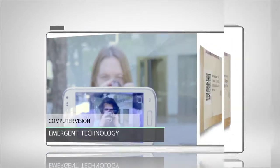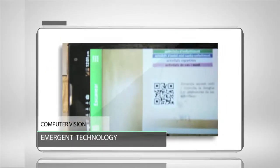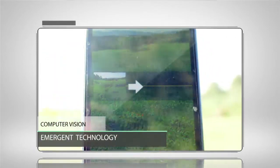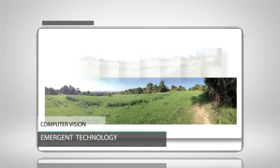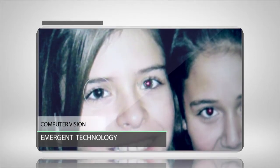Computer Vision is an emergent technology that is embedded in different devices we use in our daily life. For example, we can find it in any of the multiple cameras we have in our mobile phones, tablets, or photo cameras.